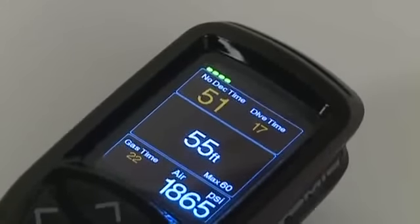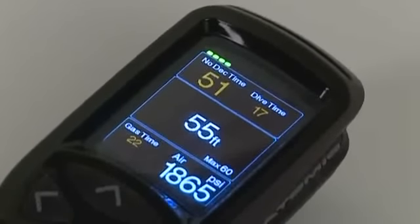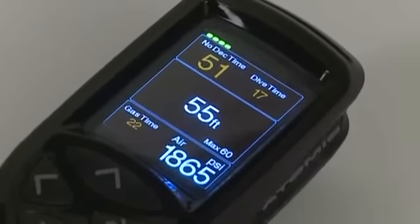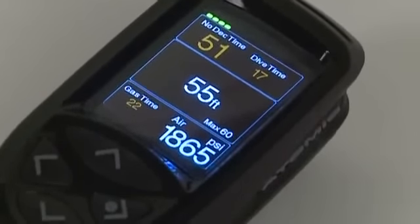The Cobalt's display is divided into three sections. The top section contains a graphic bar that changes color as you move towards decompression, and includes no-deco and dive time data.